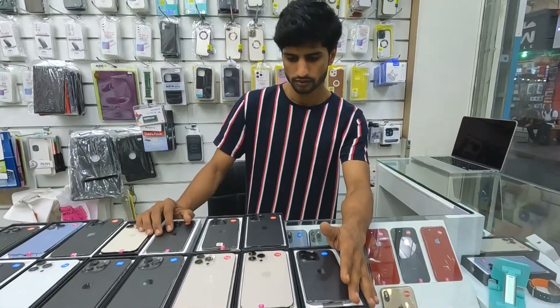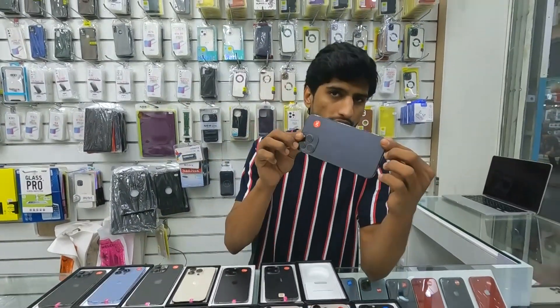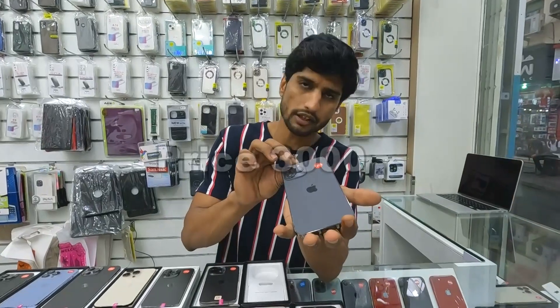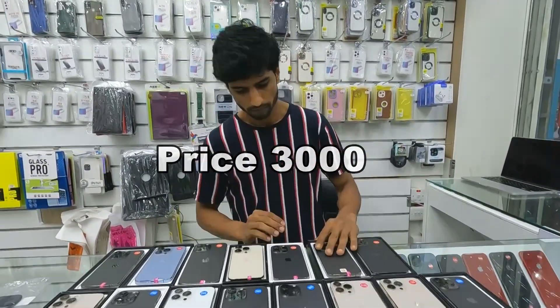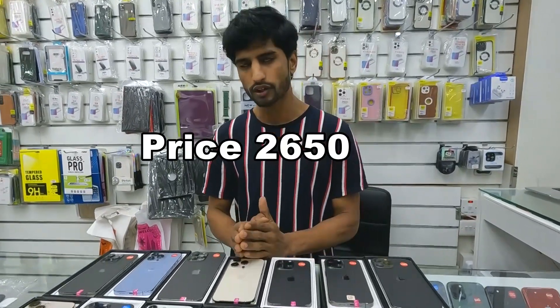We have the 12 Pro Max 256GB with 100% battery health and Apple warranty — also at 2800. And the 13 Pro Max 128GB is 3000. We also have the 13 Pro variant in 128GB at 2650, available in 4 colors: black, gold, and silver.